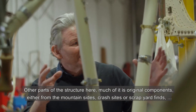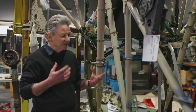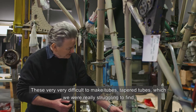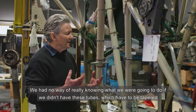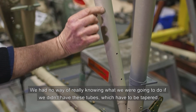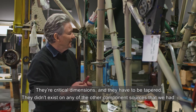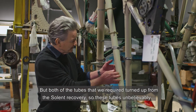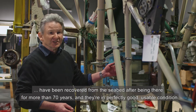The other parts of the structure here — much of it is original components, either from the mountainside crash sites, scrapyard finds, or even from the seabed at the Solent recovery. These very difficult to make tapered tubes, which we were really struggling to find — we had no way of really knowing what we were going to do if we didn't have them, as they're critical dimensions and have to be tapered. They didn't exist in any of the other component sources we had, but both tubes we required turned up from the Solent recovery. These tubes unbelievably have been recovered from the seabed after being there for more than 70 years, and they're in perfectly good, usable condition.